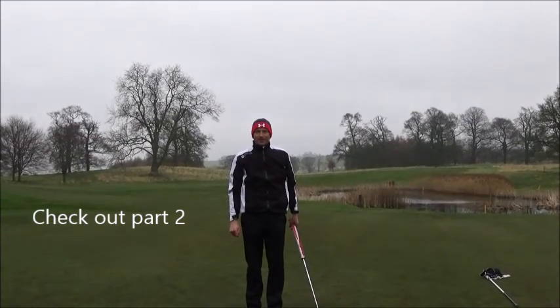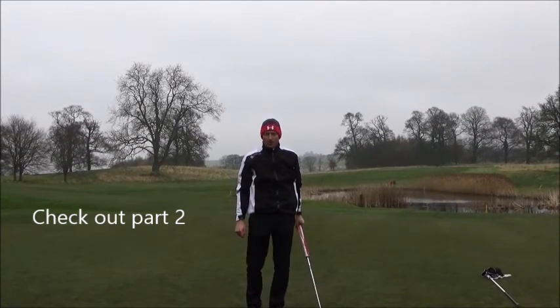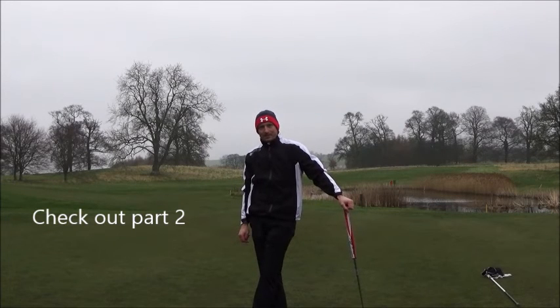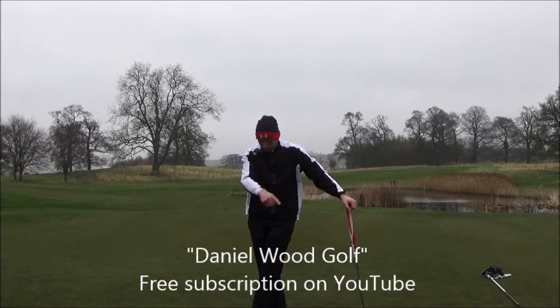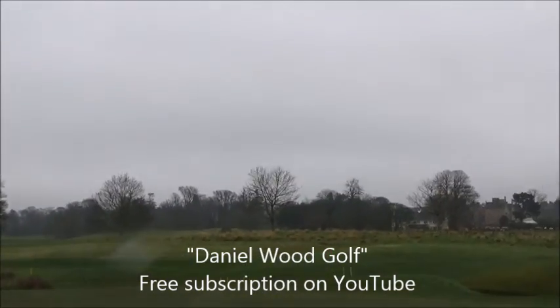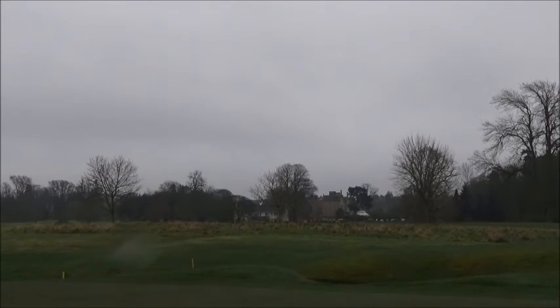Nothing to write home about so far though, Steve. Part two will be on Dan's channel — Danielwood Golf, check out the links down below. Remember, subscribe to your main man Steve as well. Thanks again to the Roxburgh for having us today. Hopefully it brightens up for part two.